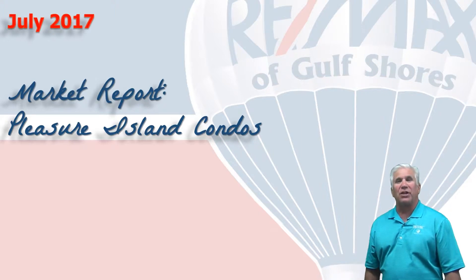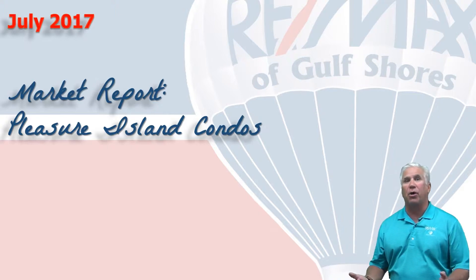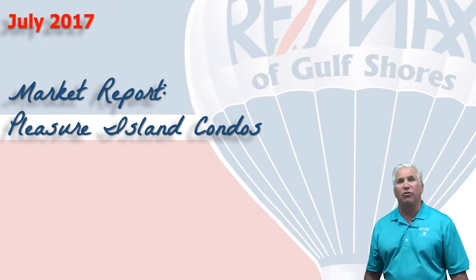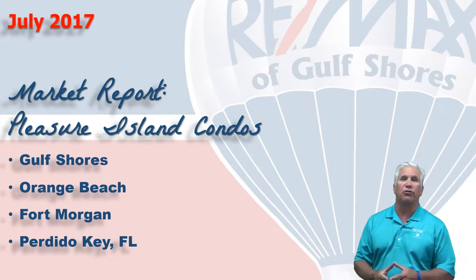Hi, welcome to Coastal Update, presented to you by the brokers and agents at RE-MAX of Gulf Shores. This is our seven-month market report for the condominium market here along the beautiful Alabama Gulf Coast, the area we call Pleasure Island, consisting of Gulf Shores, Orange Beach, Fort Morgan, and Perdido Key in Florida. Let's take a look at the market so far this year.